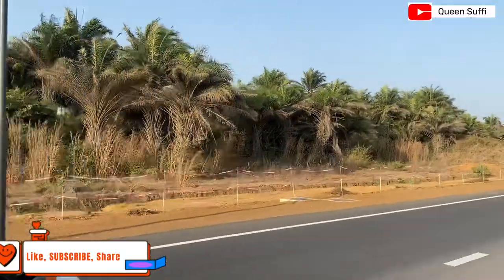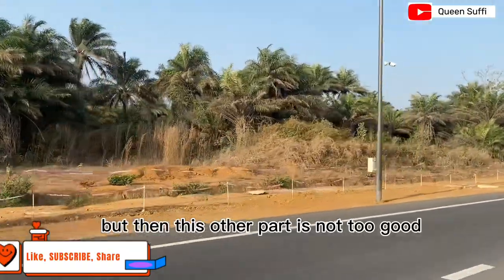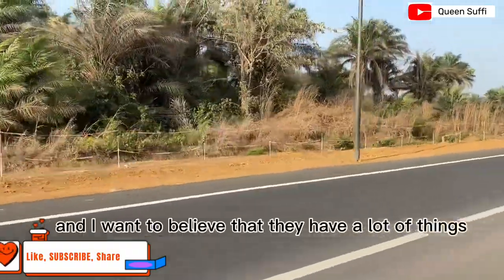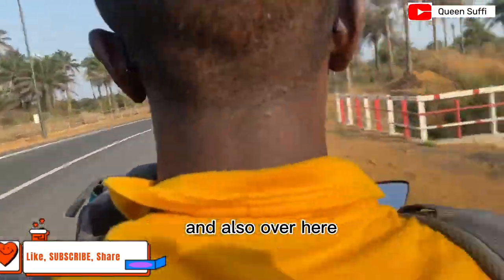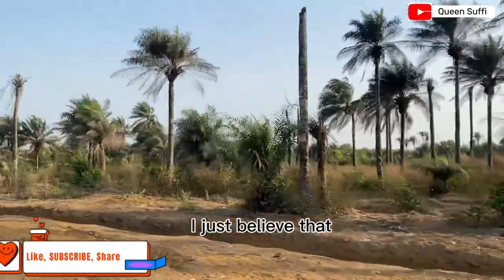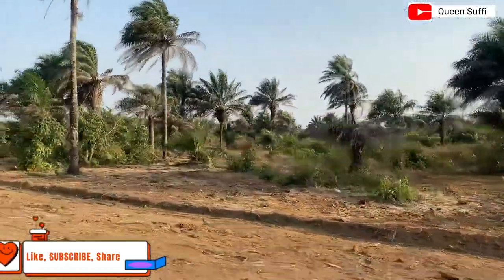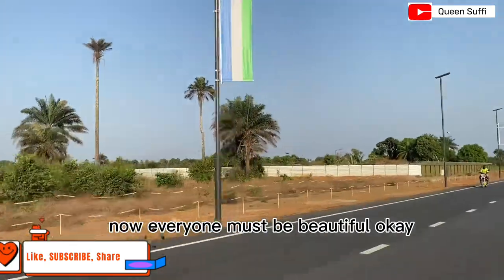Now you guys, this other part of the airport is beautiful, but then this other part here is not too good — let's just be honest. I want to believe they still have a lot of things to put in place here, which is why there's still construction going on. Because you cannot come to an international airport and pass an ugly side just to reach the beautiful side — everywhere must be beautiful.